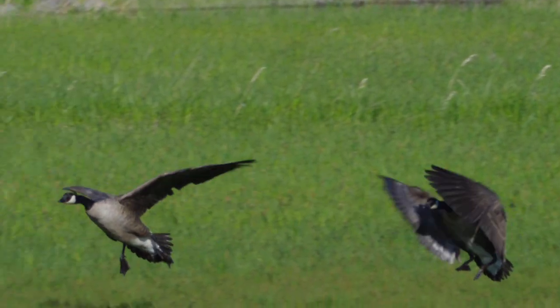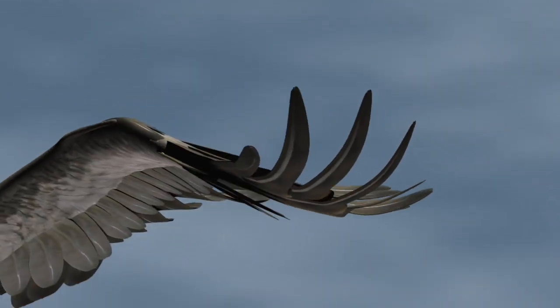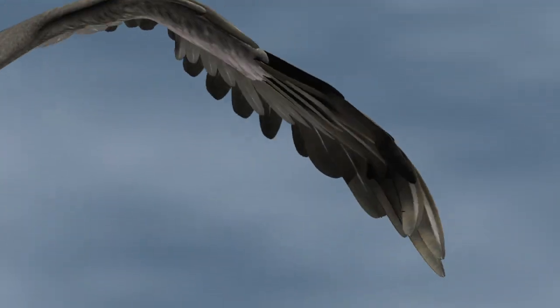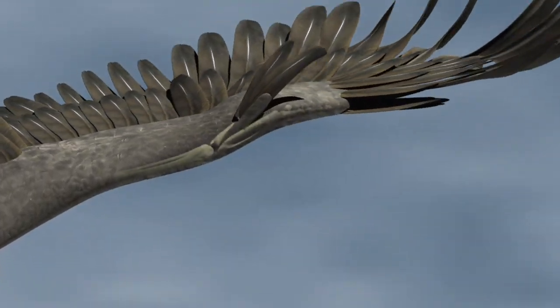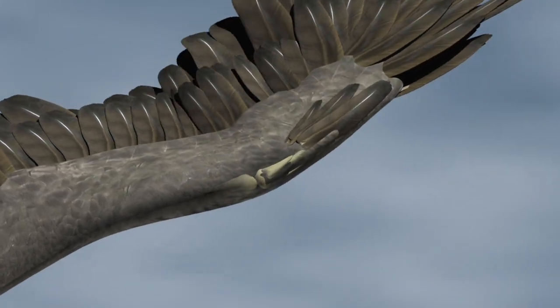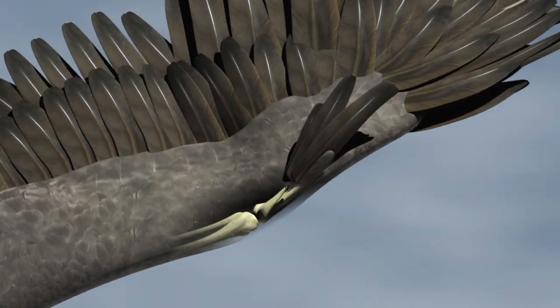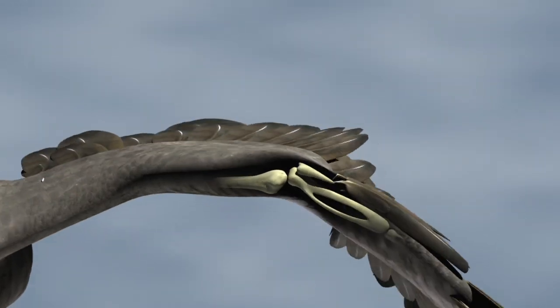When a Canadian goose approaches a pond, the long primary feathers on its wingtips bend and twist open like a Venetian blind. Simultaneously, the alula — three feathers attached to a small bone — is raised to create a slot that alters the path of turbulent air rushing over the wing.